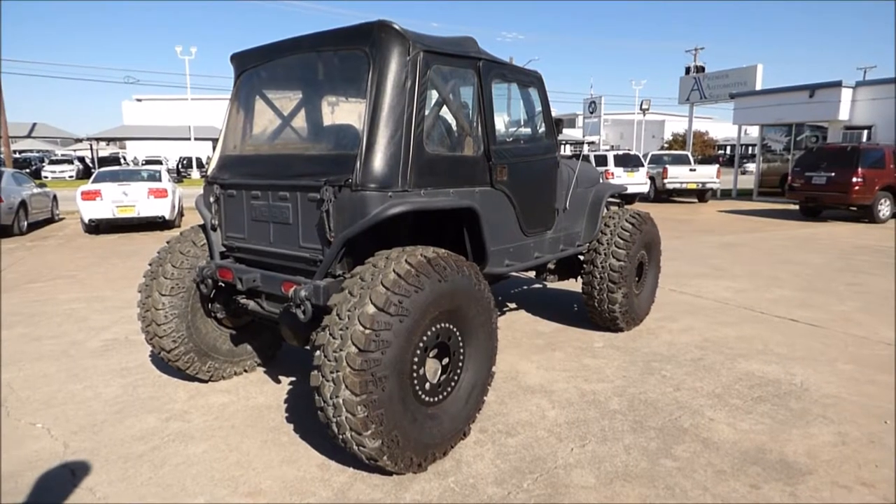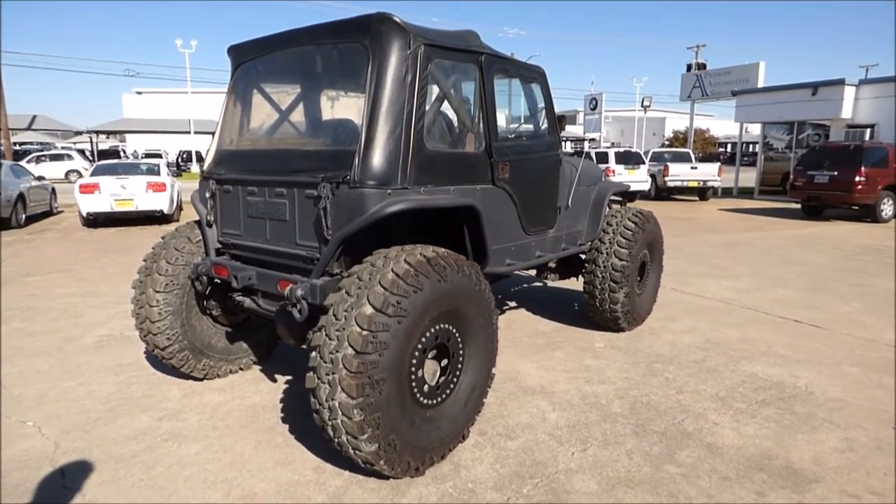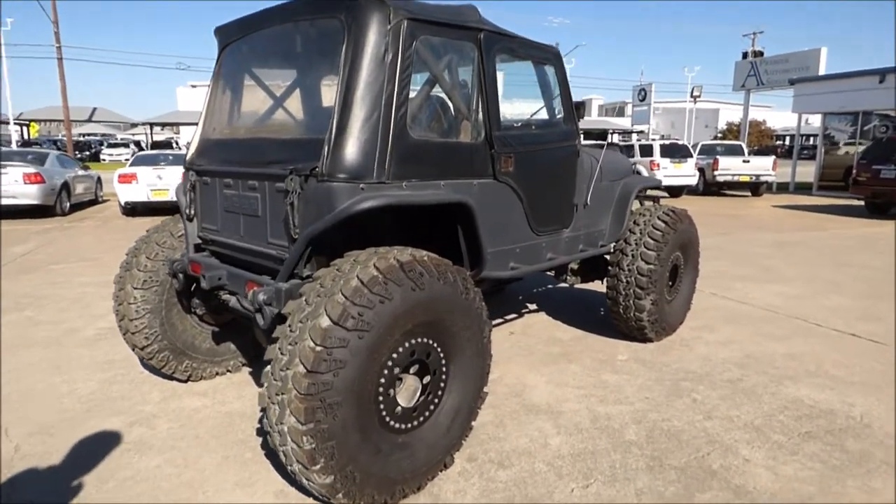This is a really durable vehicle. If you want a fun toy, something to take to car shows, or you're just a Jeep enthusiast, this would be a great vehicle to add to your collection.